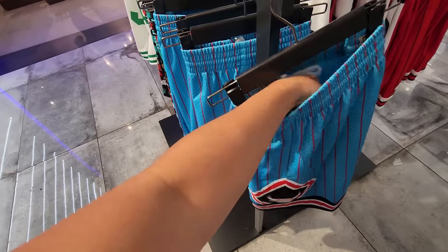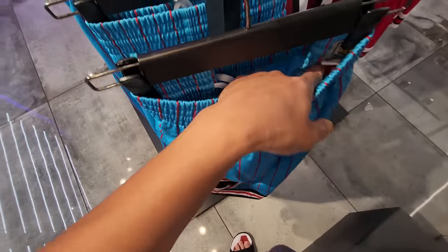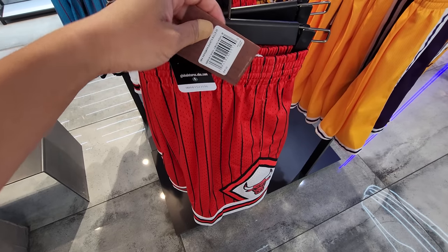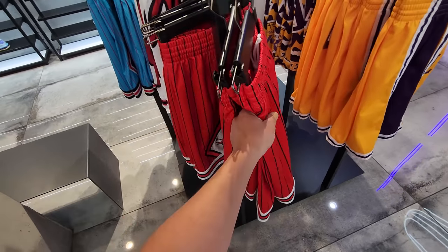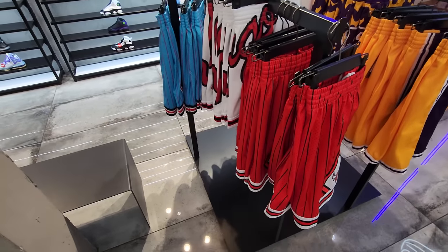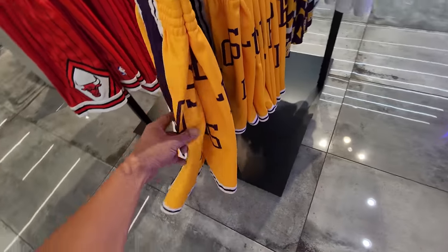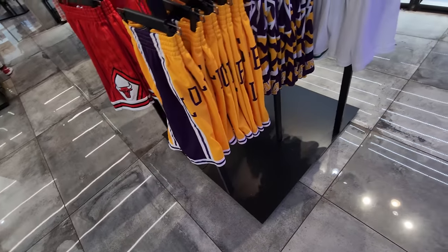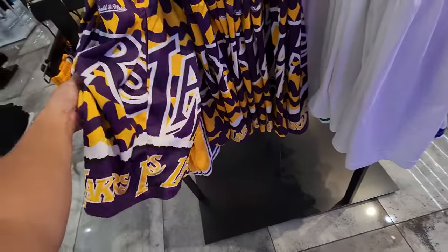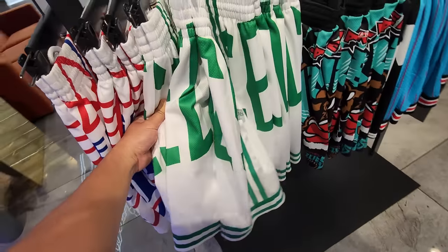They do have tons of Mitchell & Ness — of course, retail is pretty high, but the tags though. This Bulls one has the retail tag, $80. These used to be $88 so they might have gone down a little bit — maybe they know there's an upcoming recession. They got Bulls stuff, Los Angeles Lakers. I don't know if I want all this stuff but people like them.